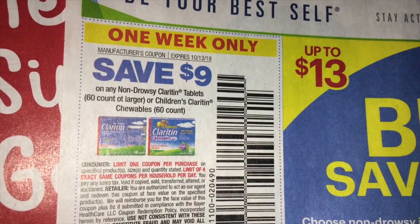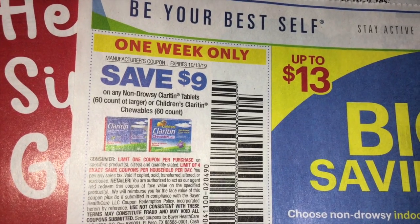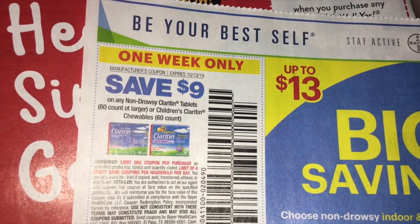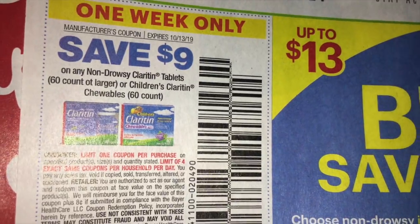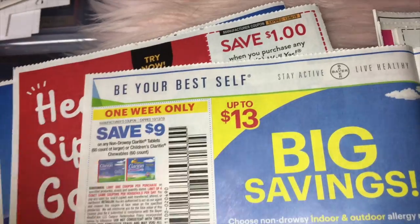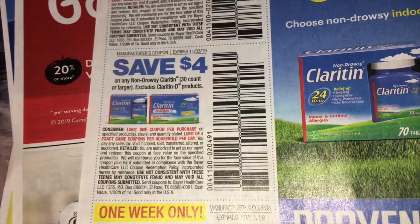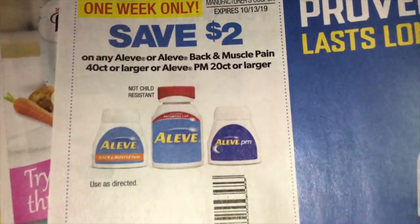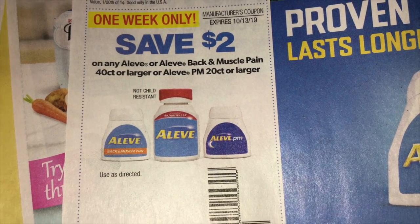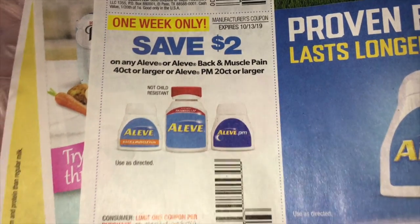We have a page here of Claritin. We've got save $9 on any one non-drowsy Claritin tablets, 60 count or larger. It can be the Children's Claritin chewable, and that is a short expiration coupon, just for one week. And then we have a save $4 on a 30 count or larger package. Then some Aleve — $2 off any one Aleve or Aleve Back and Muscle Pain, 40 count, or the Aleve PM 20 count.